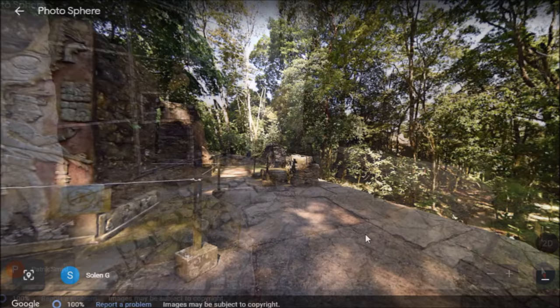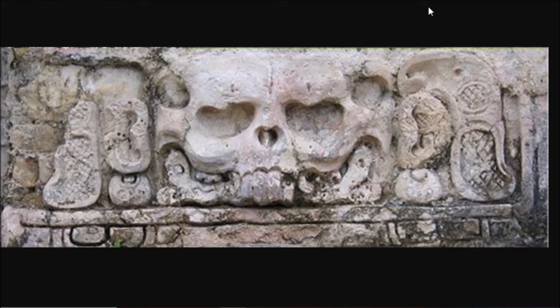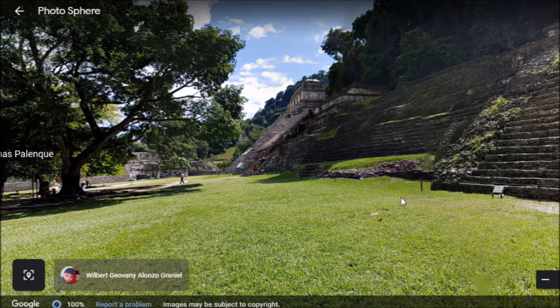In ancient times, Palenque was known as Lakama, and that translated to Big Water. That's the ancient name for Palenque. Here is a bass relief found on one of the temples here. Here's the way Palenque looked in the 1890s when the pyramids and structures were just covered by dirt, trees, and bushes. I'm sure some of the people watching have visited here before and are kind of awestruck at the ancient ruins here at Palenque.